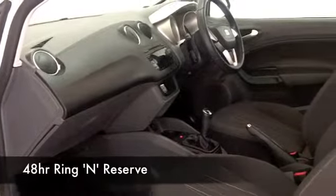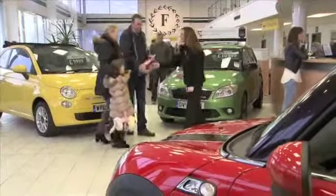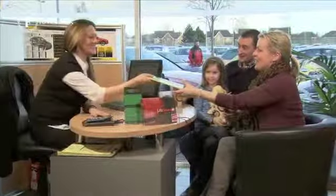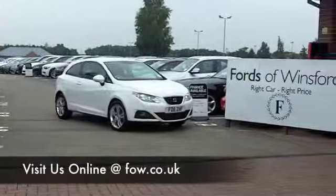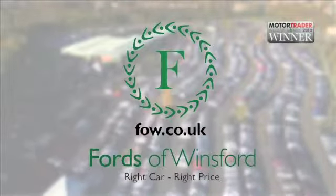Maybe this is the one that you're going to want to take home with you — come and find out. Don't forget if you want a part exchange or if you'd like us to arrange finance, no problem. Come and have a test drive and discover this great car for yourself at Fords of Winsford.